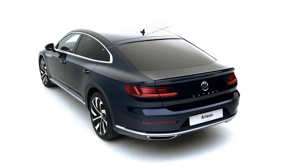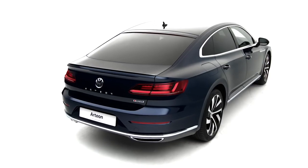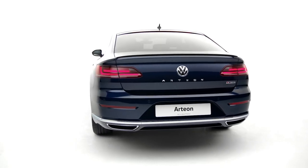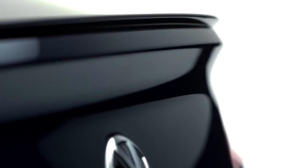The wrap-around bonnet and intelligent frameless side windows exude quality and elegance, while the distinctive sculpted rear with athletic shoulders evoke classic sports cars of the past, with twin chrome effect trapezoid exhausts and gloss black spoiler standard on the R-Line.